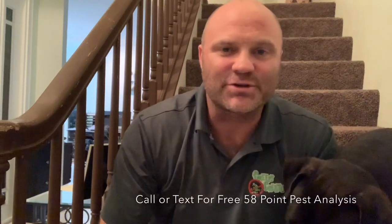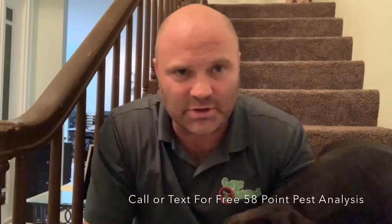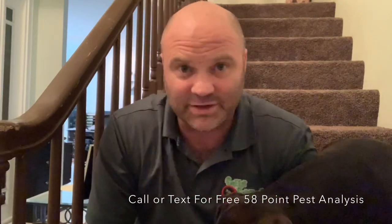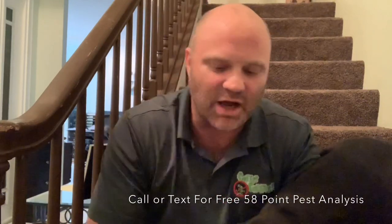Hey, it's Dusty Showers from Creepy Creatures Termite and Pest in Palm Harbor, Florida. I swore that I was going to be shooting a video for these rat videos in addition to these videos that I just shot.